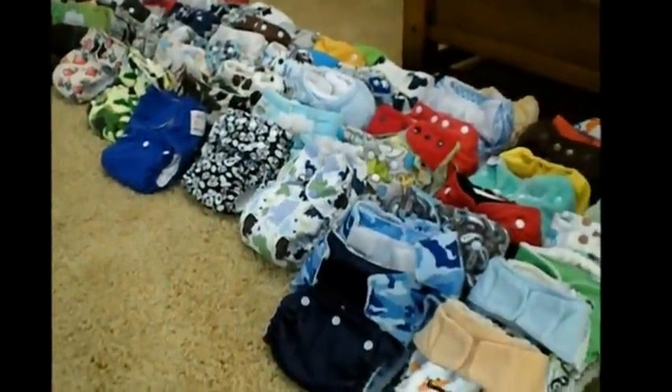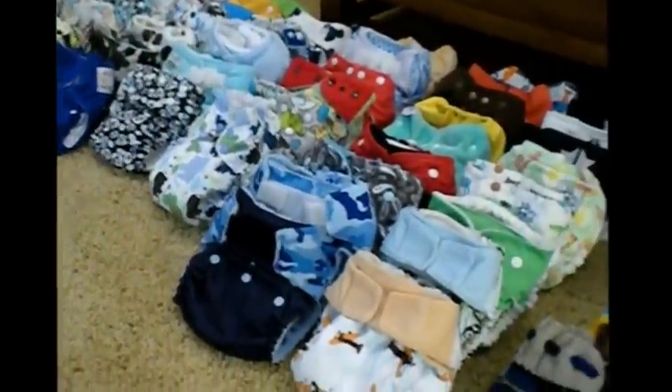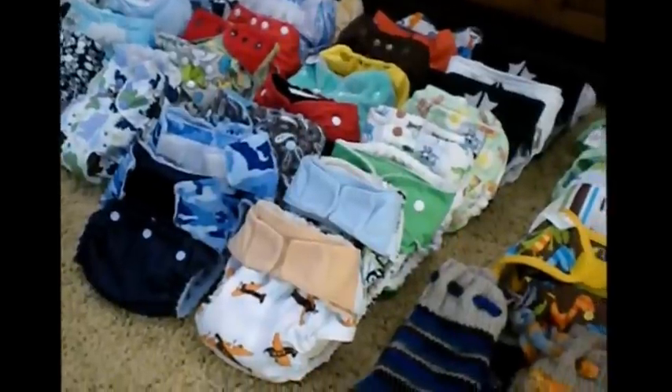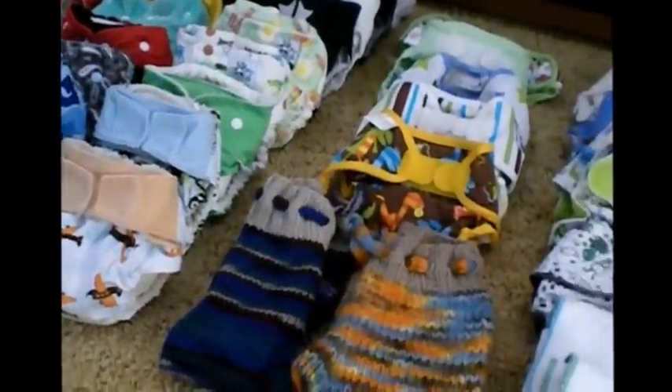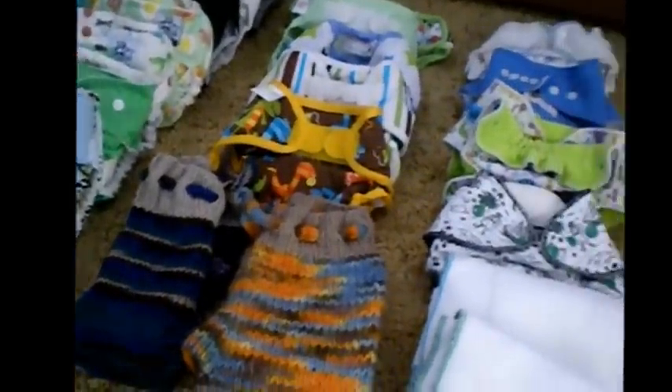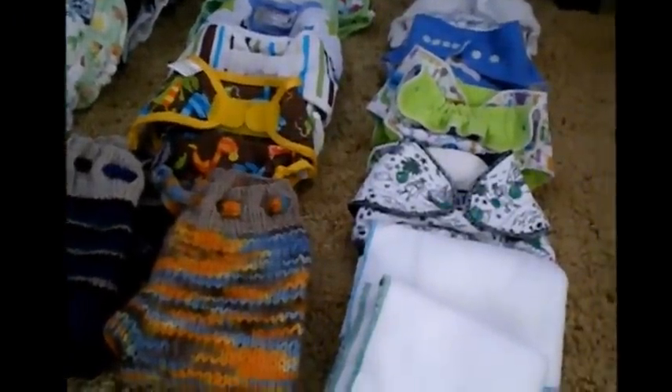Hi, I'm Shana with Adventures in Fluff, and lately I've had a lot of questions as to what's in my cloth diaper stash at the moment and what are my favorites, so I decided to pull them all out and give you a sneak peek as to what we're using right now. So let's get started.